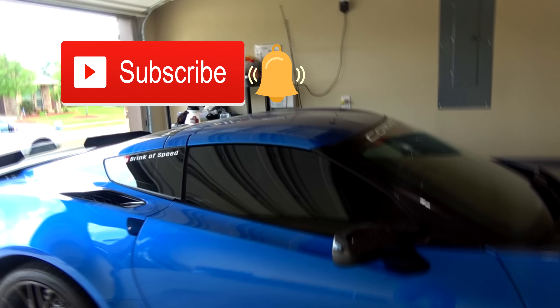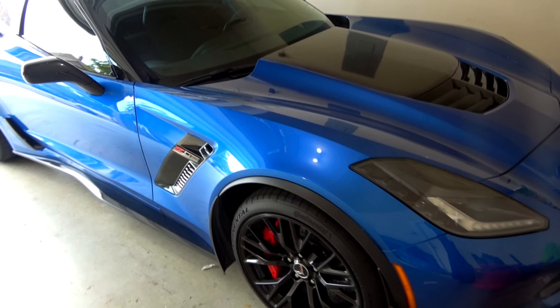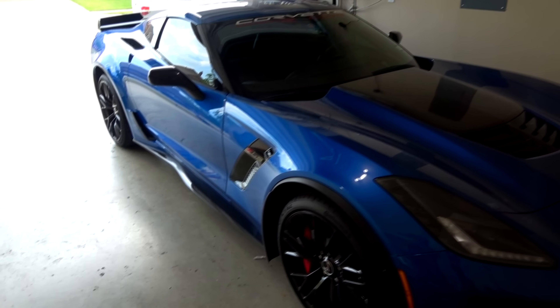Hello everyone and welcome back to Brink of Speed. My name is Mike and today we are going to talk about zero to 60 times on this 2015 four-year-old Corvette Z06.